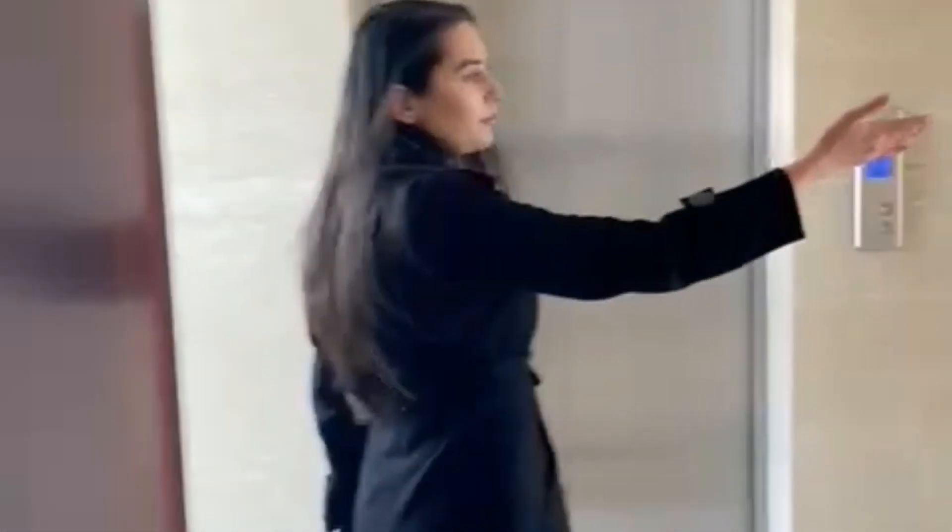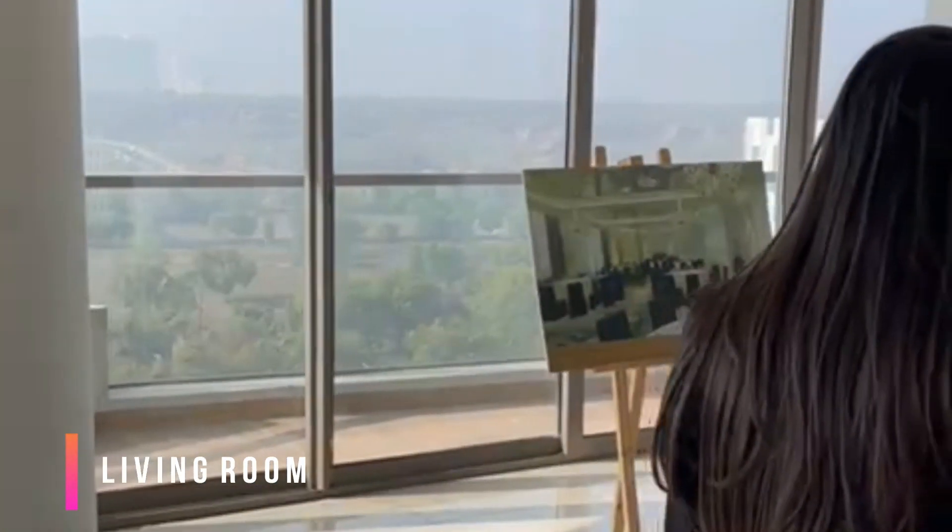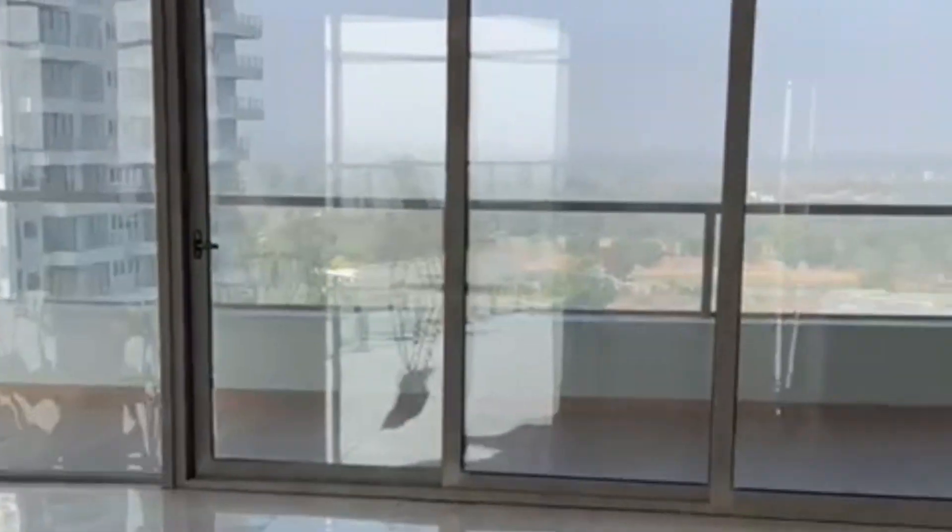Walking towards our living room — stepping out of your personalized access to your lobby, this is going to be your living room: 6,000 square feet and a ceiling height of 12 feet.